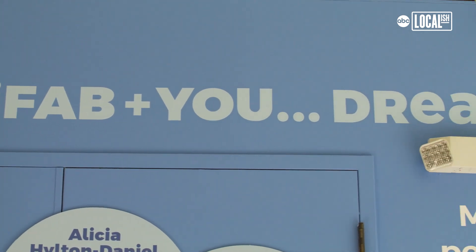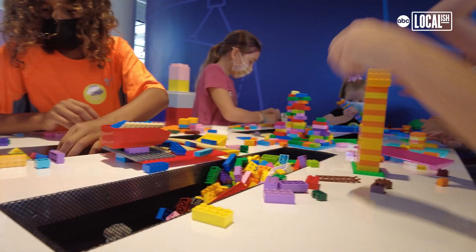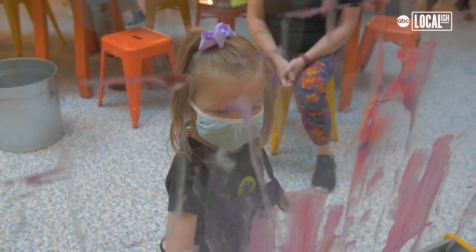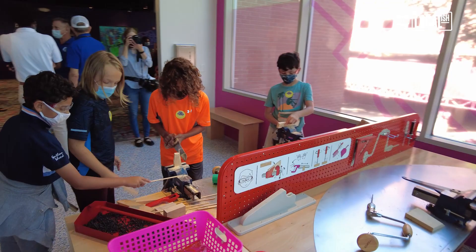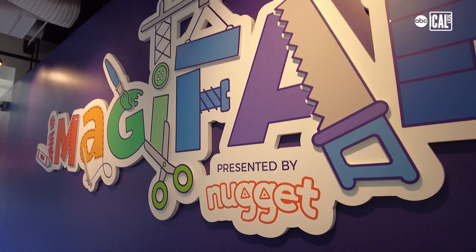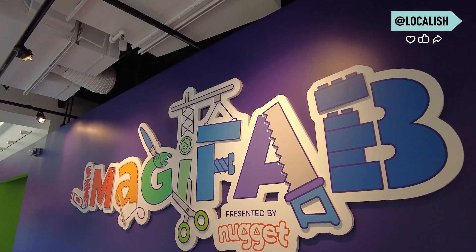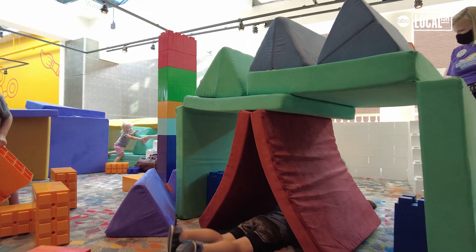It is a STEAM exhibit — Science, Technology, Engineering, Arts, and Math — where kids are making, doing, creating, and innovating, and imagining all kinds of future possibilities for themselves. Both Marbles and Nugget are all about creativity, play, and imagination, and as you can see in the exhibit, kids take those Nuggets and they turn them into all kinds of amazing things.